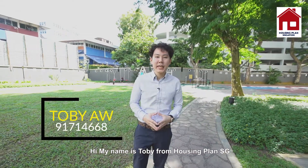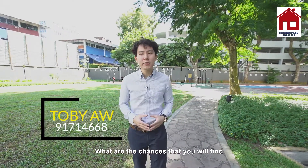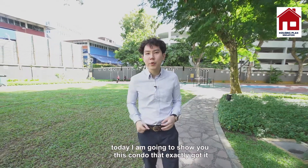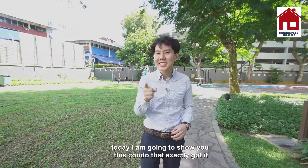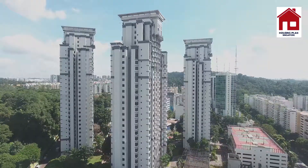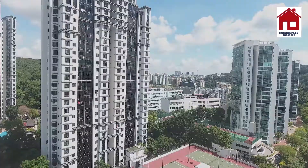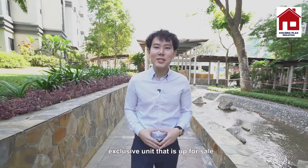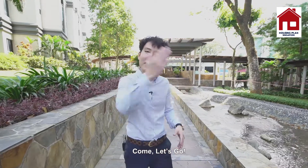Hi, my name is Toby from Housing Plan SG. What are the chances that you will find a golf driving range in a condo? Look no further — today I'm going to show you this condo that exactly has this. Welcome to Region Heights Condo. Let me bring you to see this exclusive unit that is up for sale. Come, let's go!